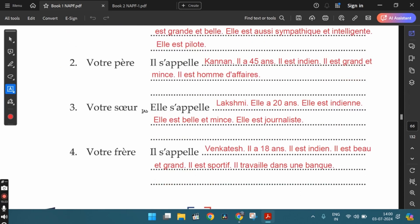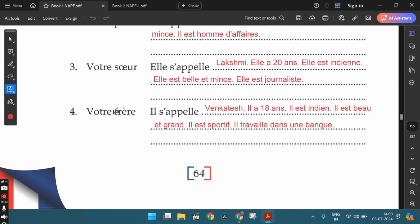The third person is votre sœur — your sister. You can say: elle s'appelle Lakshmi. Elle a vingt ans — she's 20 years old. Elle est indienne. Elle est belle et mince — she's beautiful and thin. Elle est journaliste — she's a journalist. The fourth: votre frère — your brother. You can say: il s'appelle Venkatesh. Il a 18 ans — he's 18 years old. Il est indien. Il est beau et grand — he's handsome and tall. Il est sportif — he's sporty. Il travaille dans une banque — he works in a bank.